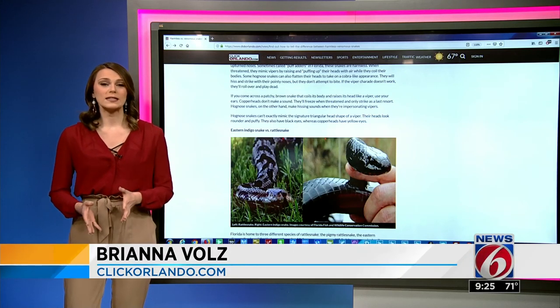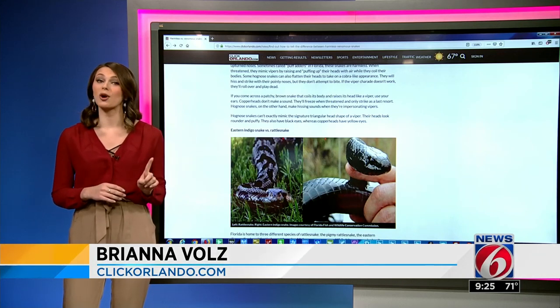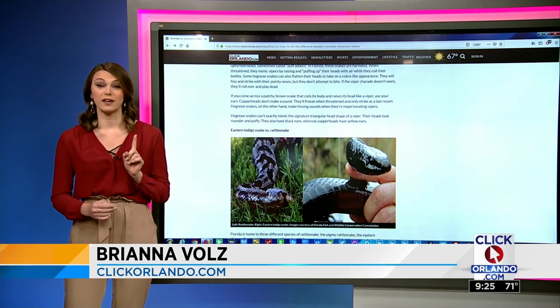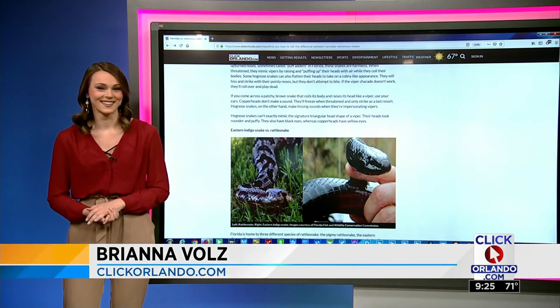This is all a lot to remember, so head to clickorlando.com right now to see this full guide, and be sure to bookmark it to take on your next outdoor adventure — you don't need any snake scares. I don't know if I'm going to remain calm enough on an outdoor adventure to pull up the bookmark, but it's a good idea. If you name the black racers that live at your house, it makes them less startling when they pop out — that's the psychology behind it. My question is, how do you even get close enough to see what color eyes they are? I'm just running the other way.